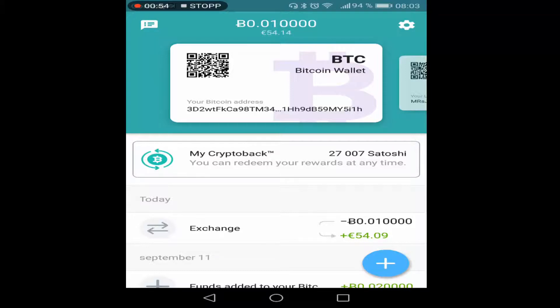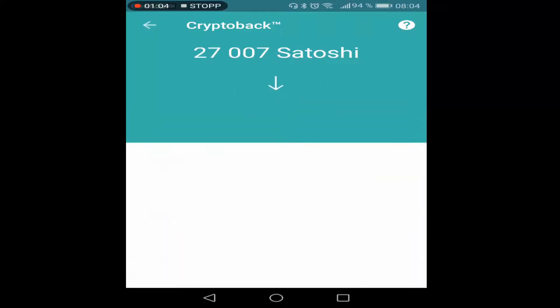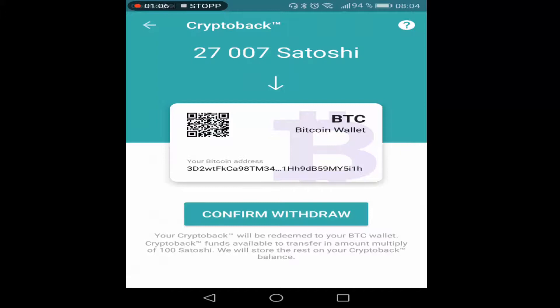To exchange my crypto back, just click on the 'My Crypto Back' tab, then simply click 'Redeem', and then confirm.